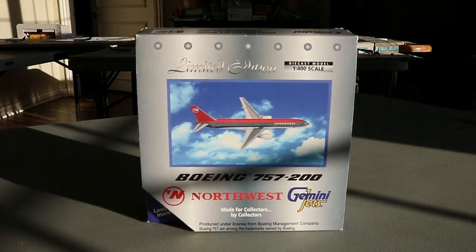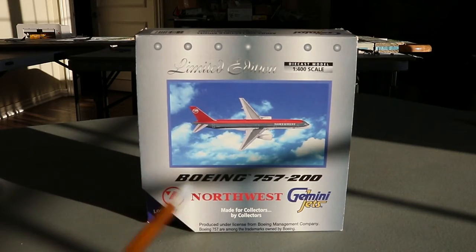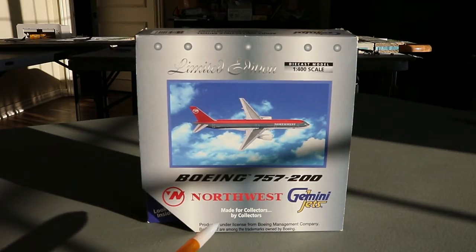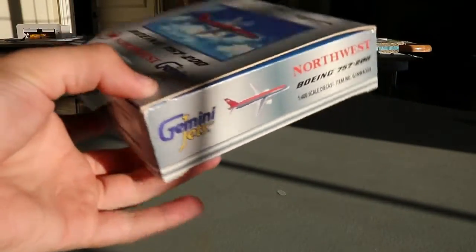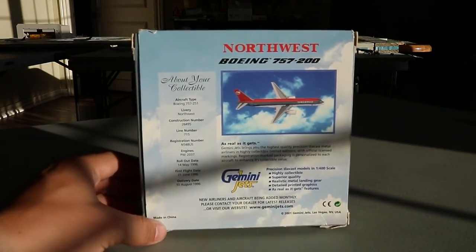Here we go with the box. You've got the older early 2000s themed box — these are really cool. You get that cinematic-type debut right here with the background, the limited edition diecast model 1-400 scale Northwest Airlines Boeing 757-200, a beautiful picture of the aircraft on the box with a nice stroke around the picture. The older Northwest logo, and Gemini Jets — made for collectors by collectors. Produced under license from Boeing Manufacturing Management Company.